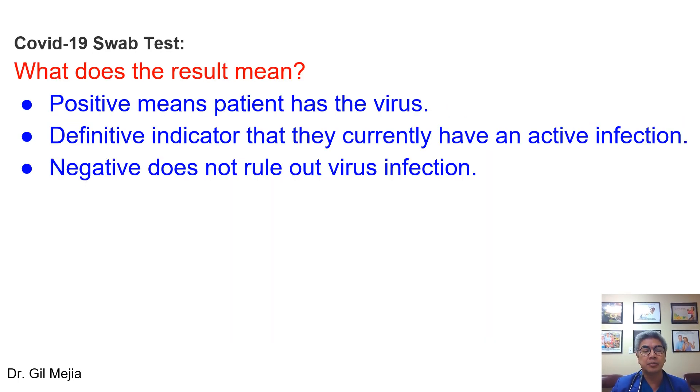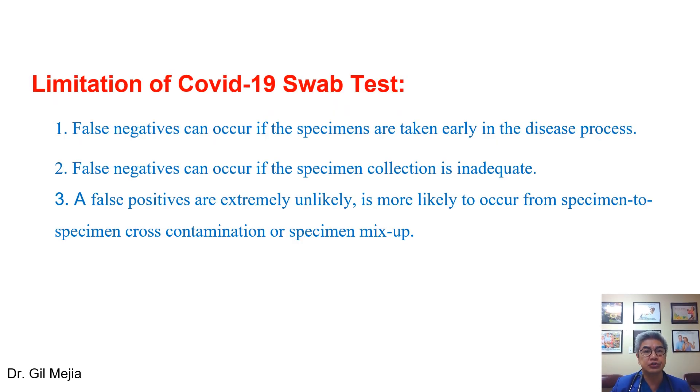What does the result mean? If you have a positive result, it means that you have the virus and currently have an active infection. On the other hand, a negative swab test does not rule out virus infection. These are the limitations of the swab test. A false negative can happen if the test is done very early in the disease process, or if the specimen collection is inadequate — so it's very important that the person collecting your swab is experienced. Although false positives can happen, they're really rare, but can occur due to cross-contamination or a specimen mix-up.